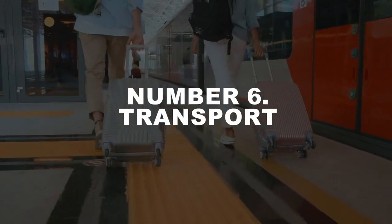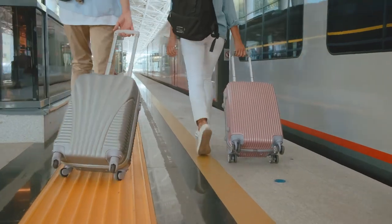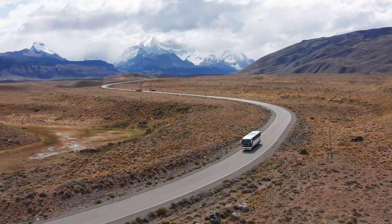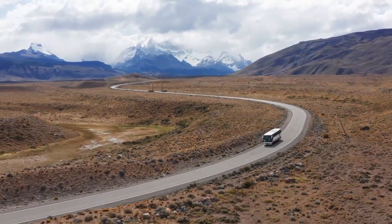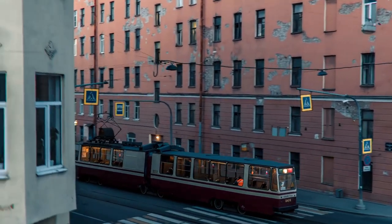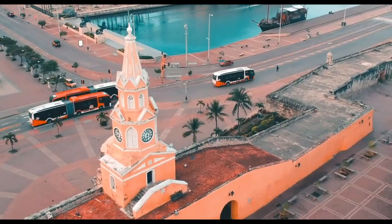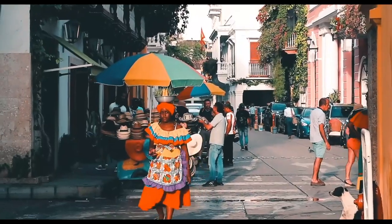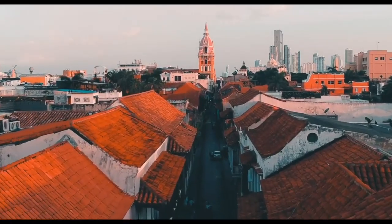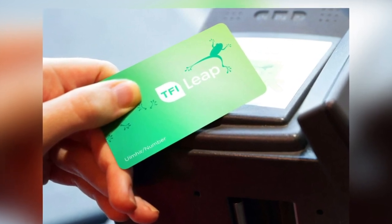Number 6: Transport. Work out your moves around the place once you arrive. Learning how public transport works is one of the best tips for cheap travel. In some destinations, such as Germany, there will most likely be a public transport app for everything. Check out the ticket options — many cities offer special tourist cards that can save you a lot of money on transport and museum tickets. Others have prepaid ticketing options, such as the TFI Leap card in Dublin, which offers journeys cheaper than a one-way ticket.